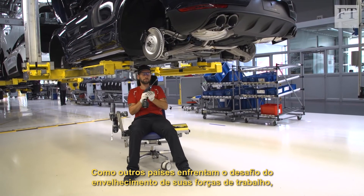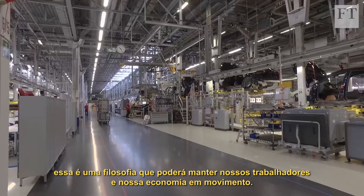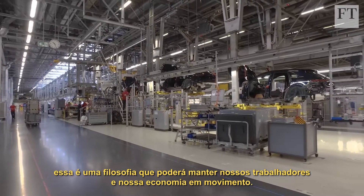As other countries face the challenge of aging workforces, it's a philosophy that could keep our workers and our economies moving.